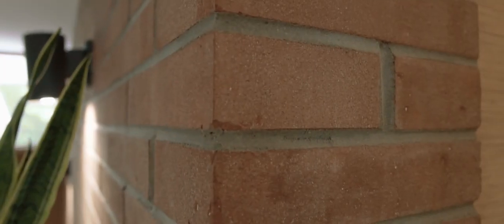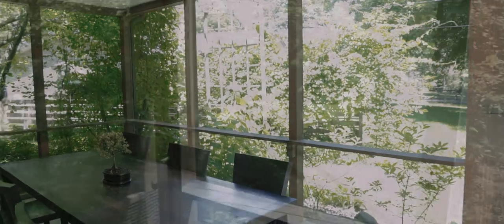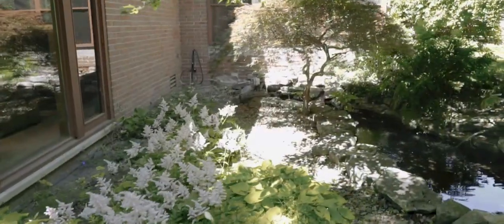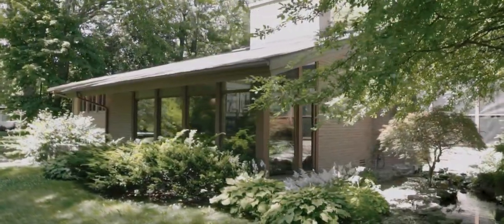The natural materials further blend the home into its setting and they carry through from the exterior right into the interior. Coupled with floor-to-ceiling windows in the living room, clerestory windows and skylights in the open kitchen and dining areas, and even a screen porch overlooking a gently flowing water feature — also visible from the living room — the distinction between indoors and out is completely blurred.